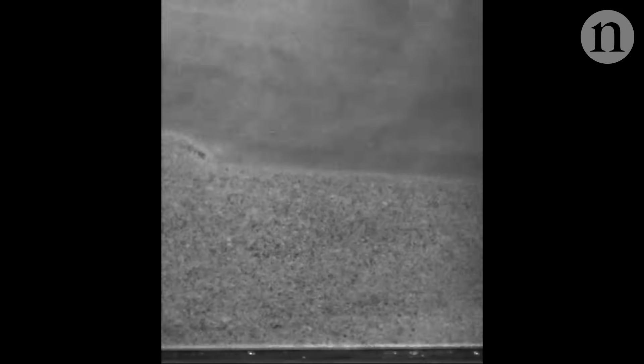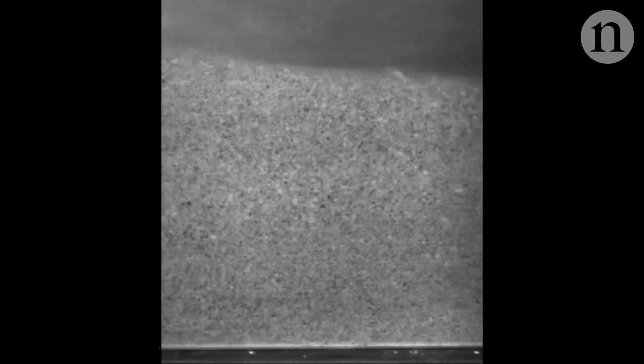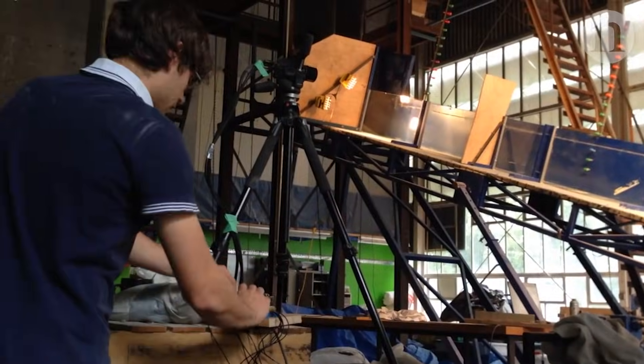But surprisingly, at the very bottom, they found that a thin layer of gas had formed. This layer was acting like a lubricant, decreasing the friction and allowing the material above to move further and faster.